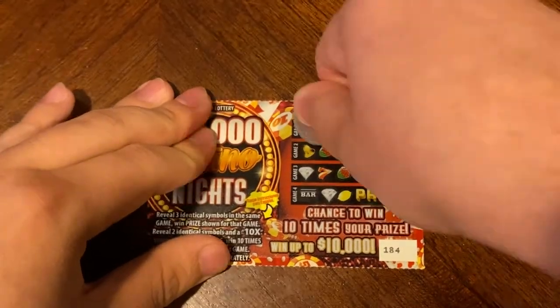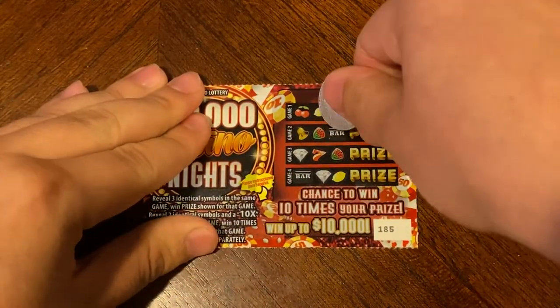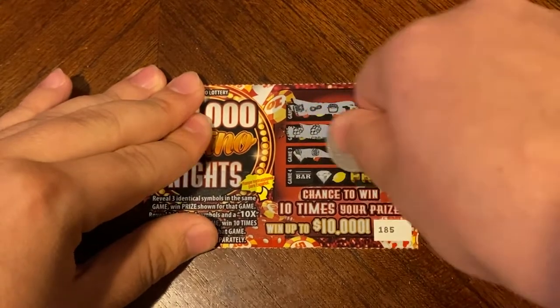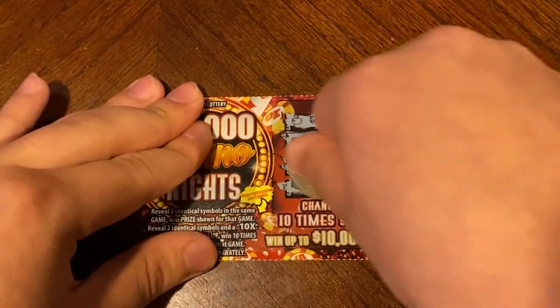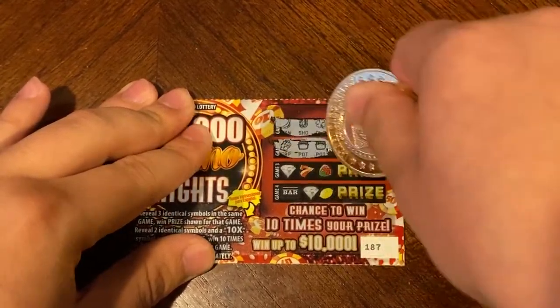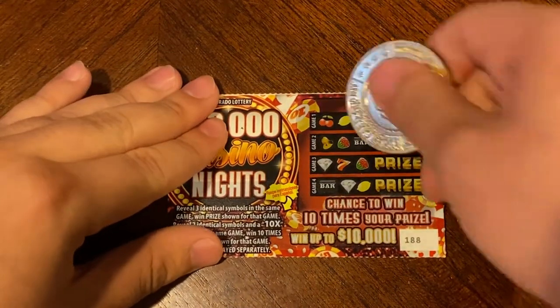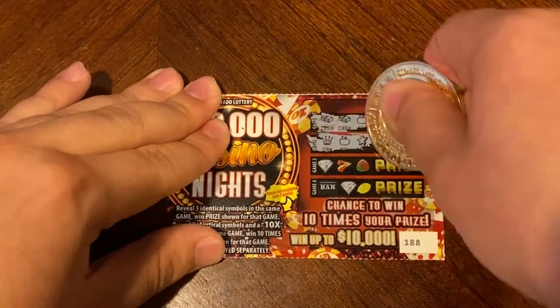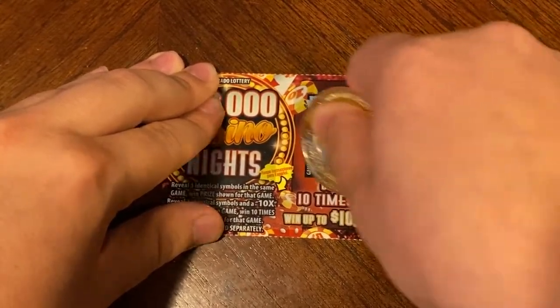Nothing on 184. Nothing on 185. Nothing on 186. On 187 we did find three apples — for three apples we get a dollar. Nothing on 188. Nothing on 189.